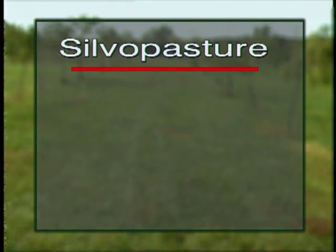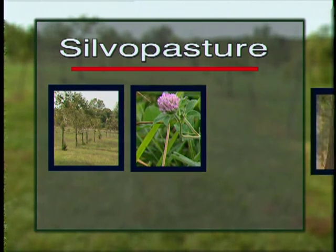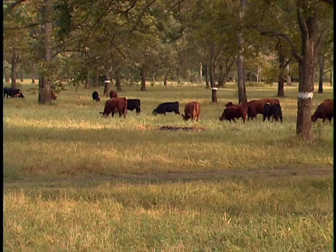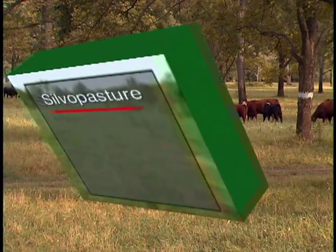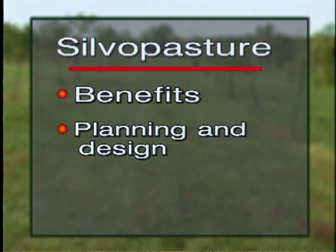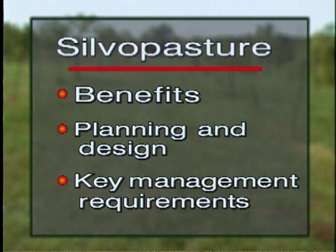Silvopastoral management creates an environment where trees, forage, and livestock can be developed to their full economic potential. This video discusses the benefits associated with a silvopastoral practice, looks at planning and design considerations, and presents key management requirements necessary for a successful silvopastoral practice.